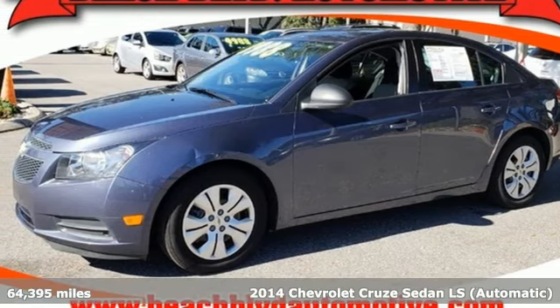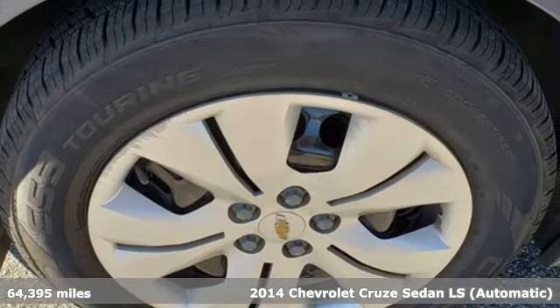It's a 2014 Chevrolet Cruze. In a Chevy, the journey matters more than the destination.